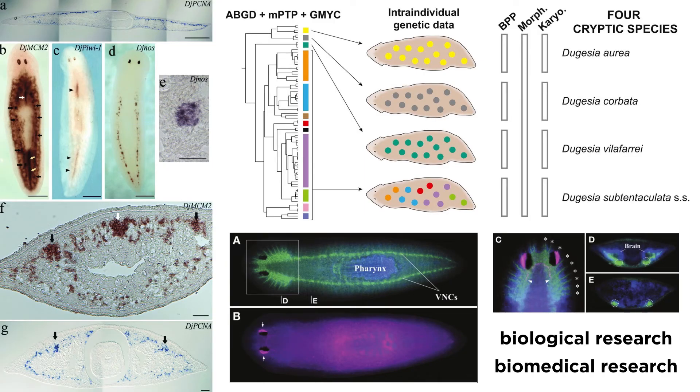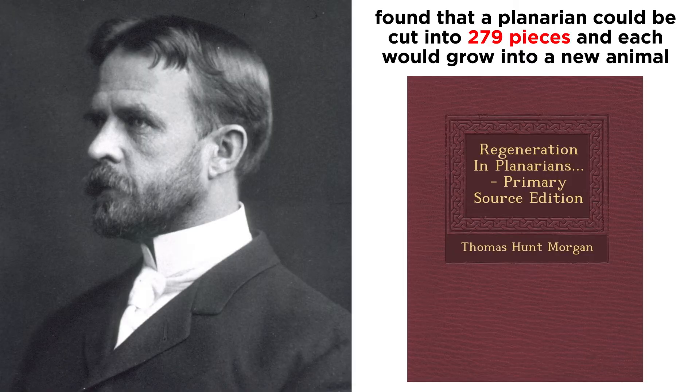Planarians, specifically species of Dugesia, have been widely used as a model system in biological and biomedical research. A landmark study on planarian regeneration came about in 1898 when Thomas Hunt Morgan found that a single planarian could be cut into 279 pieces, and each piece could grow into a new animal. This study and many others launched a wave of research into planarian regeneration that continues to this day.